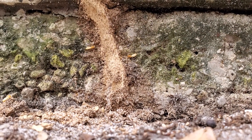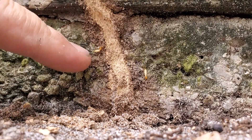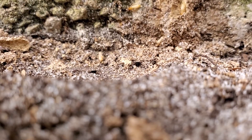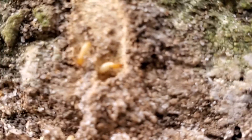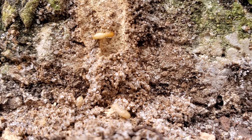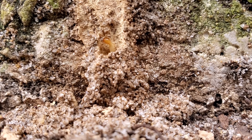Again, you can see a high concentration of soldiers — soldier, soldier, soldier. Down here's a worker. I don't know if you can see this little fella right there — that's a worker. Doesn't really look any different than workers from an eastern subterranean colony. But them soldiers, they definitely look different. You can see that teardrop head right there.